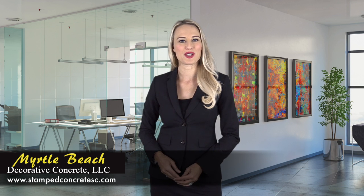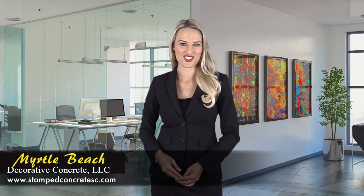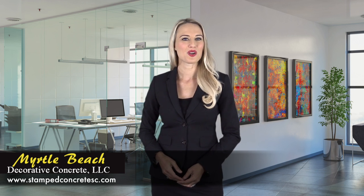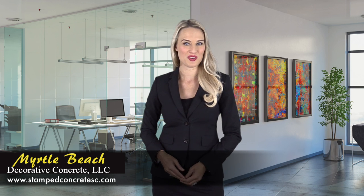Our highly decorated team of tradesmen take a proactive attitude to work on every detail of your project to provide a long-lasting solution that gives you a pleasant experience. We take care of all our customers. We are the only company in Myrtle Beach that provides our customers with free reseals of existing stamped concrete for homeowners.